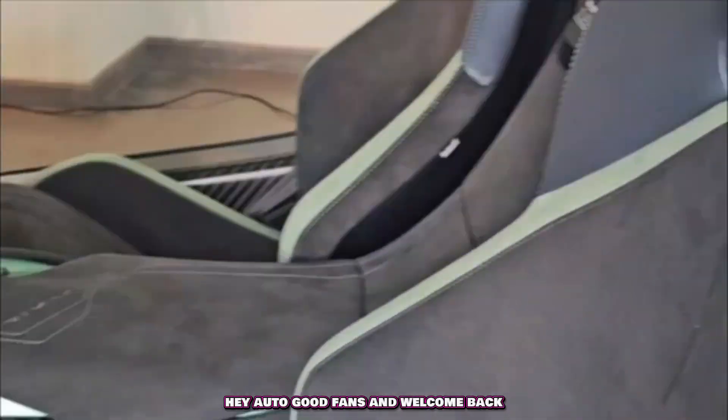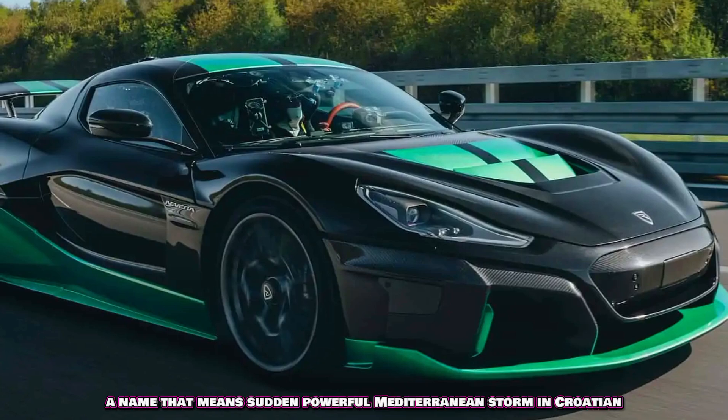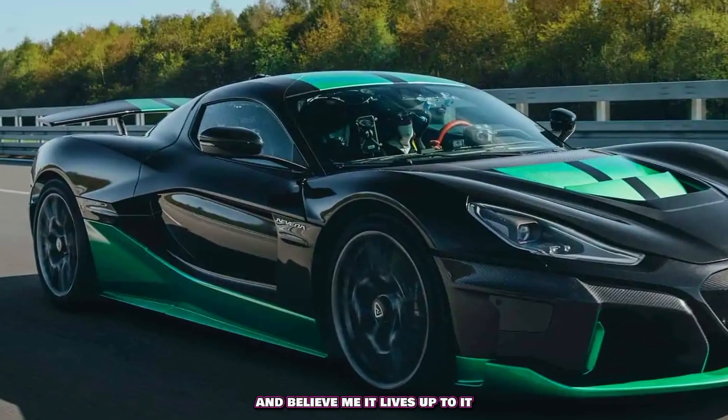Hey Autogood fans and welcome back. This is the Rimac Nevera, a name that means sudden, powerful Mediterranean storm in Croatian. And believe me, it lives up to it.